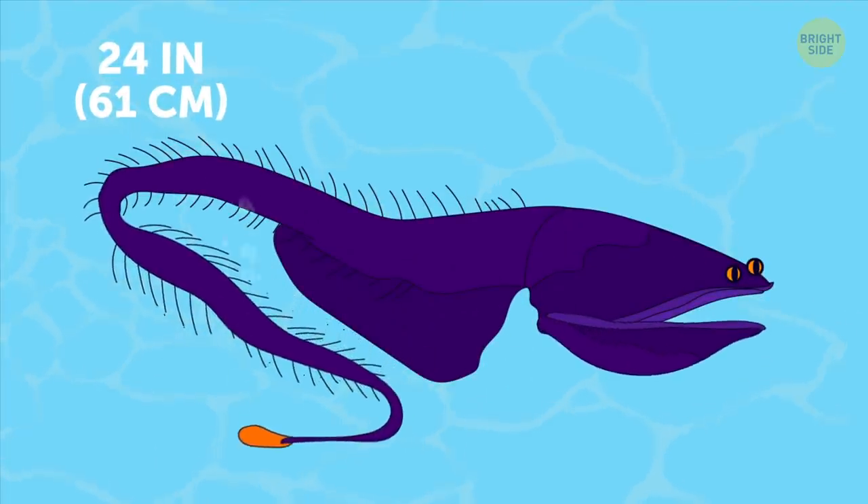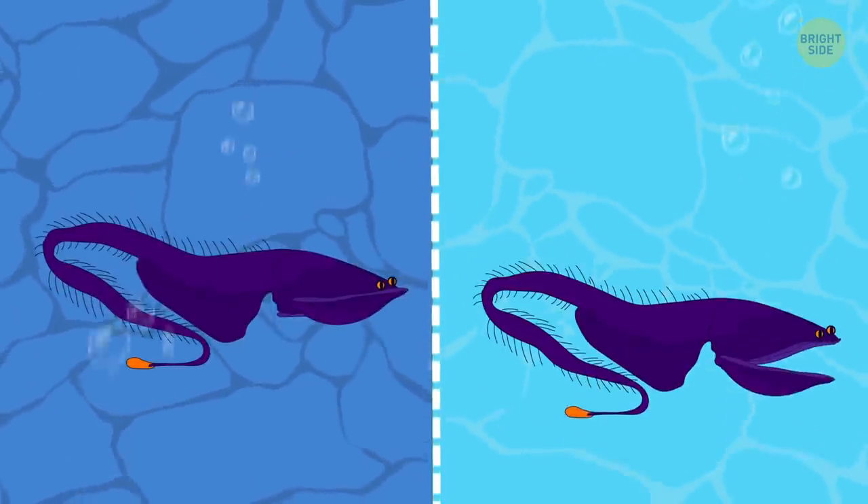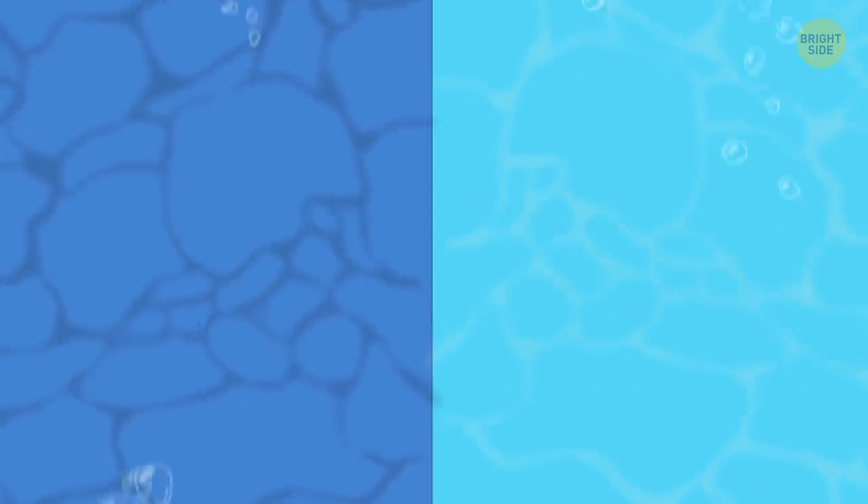Gulper eel has an easily distended belly that allows it to swallow prey twice its size in a single monstrous bite.